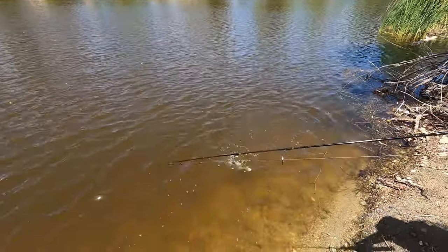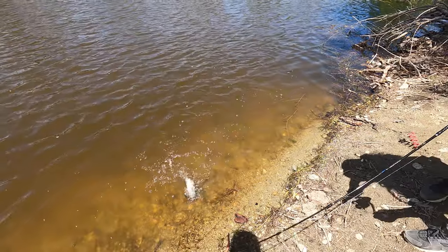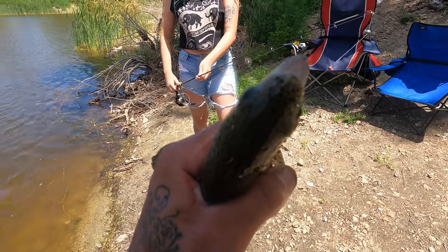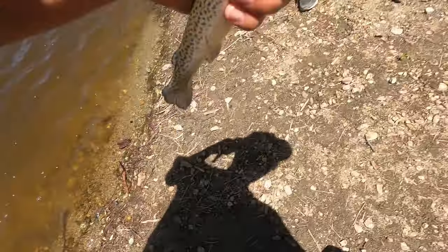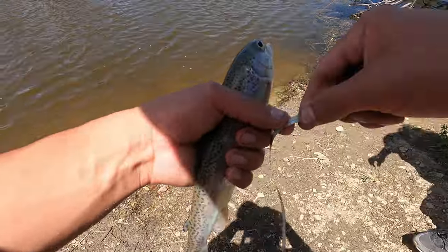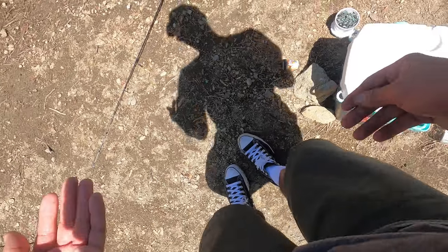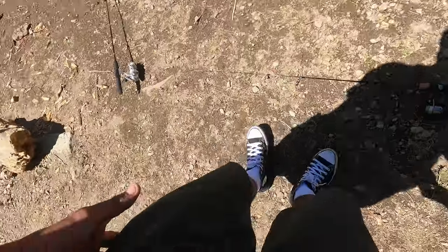Bring them on the shore, come on, there you go. Oh nice, you got him right in the lip! Yeah, he was on there — I seen him flipping out for a while. It's 11 inches. Oh we got one baby, good job! That's your first trout, huh? Yeah, first trout you ever caught. Good job mama!